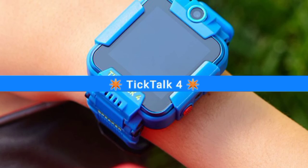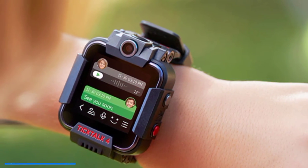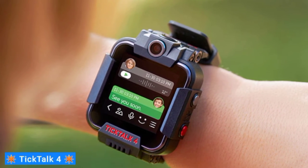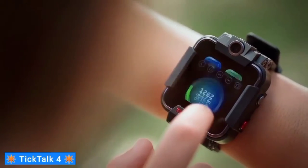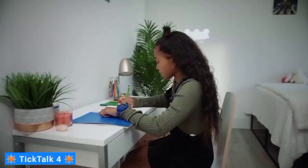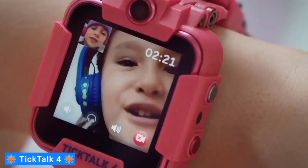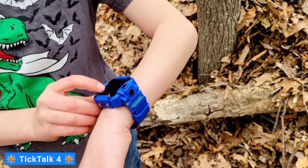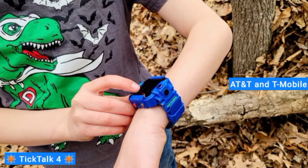Last on my list is the TickTalk 4. Depending on your budget, it might be a splurge or a steal. However, it's a great option for kids who are beyond the basic smartwatches but aren't quite ready for an Apple or Samsung watch. It combines many features found in adult-oriented watches while still providing a rugged exterior that's safer for a child to use. While you do need a data plan to take full advantage of connectivity features, the TickTalk 4 is compatible with both AT&T and T-Mobile data plans.